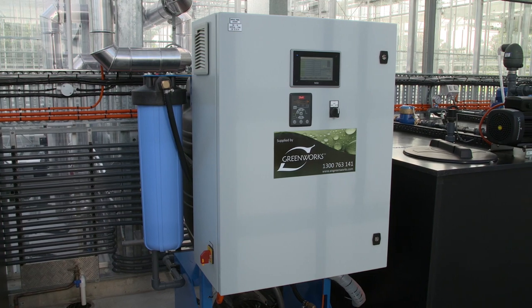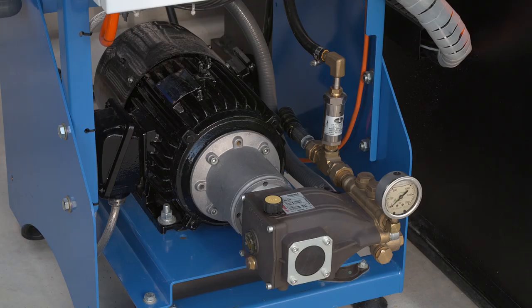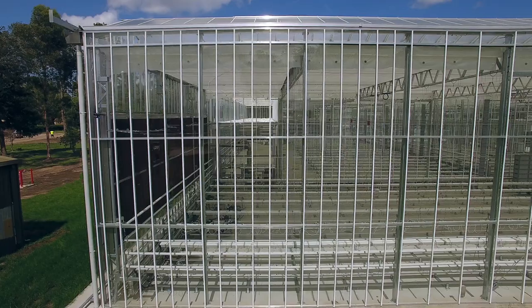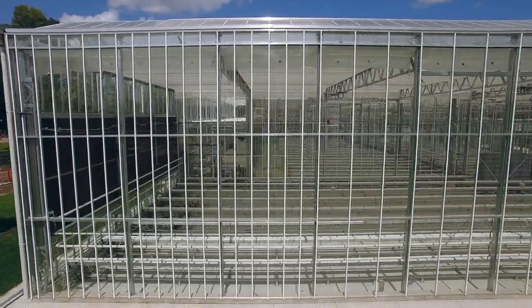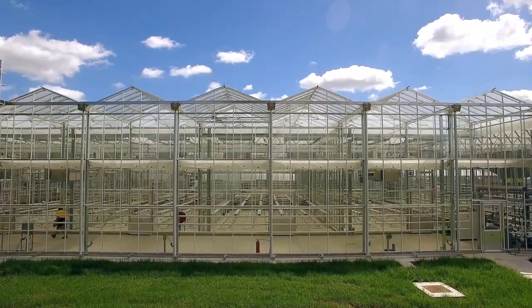UV-treated fresh water is available for the high-pressure fogging system. The custom-built AIS Greenworks high-pressure fog system is primarily used to humidify the air, but serves a dual purpose in cooling the air when needed.